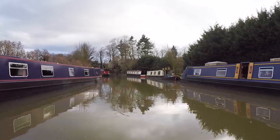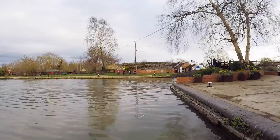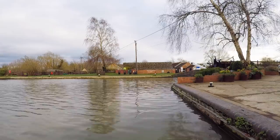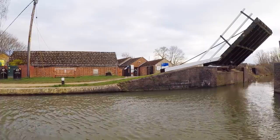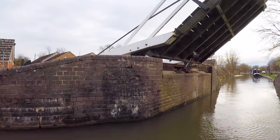At Thrupp there is another lift bridge. The good part is this bridge is electronically opened, but the bad part is you have to make a tight 90-degree turn through it. With people watching and random gusts of wind, I gave it a go. To my utter surprise, I swung Alice around in one go and through the narrow gap without touching the sides.